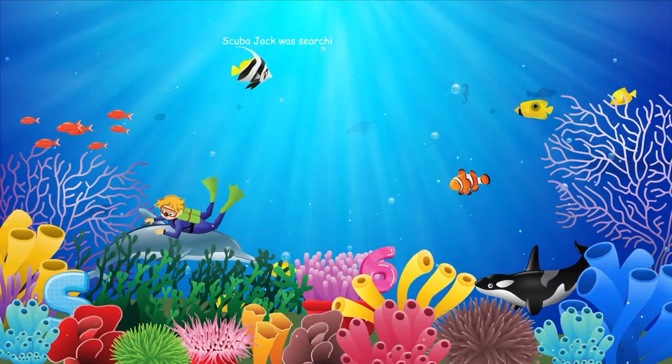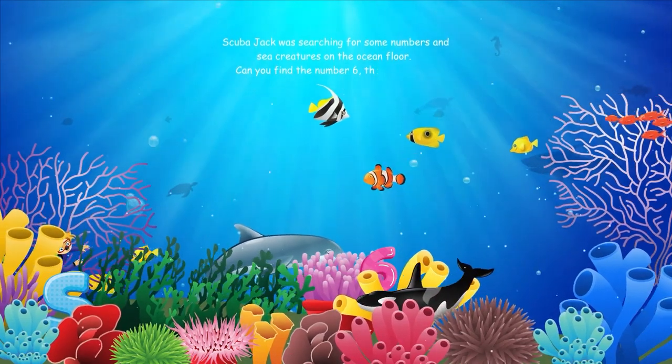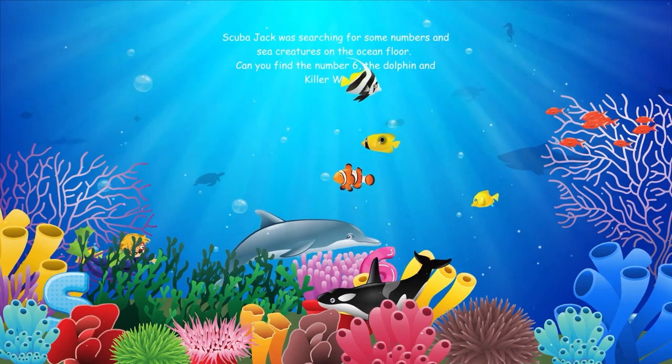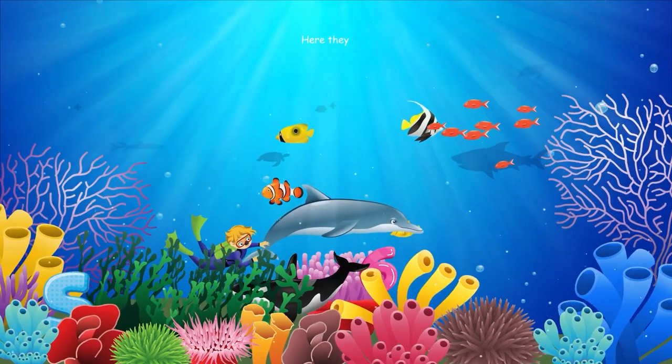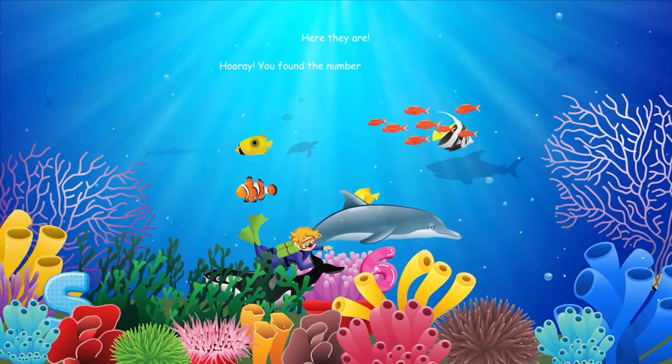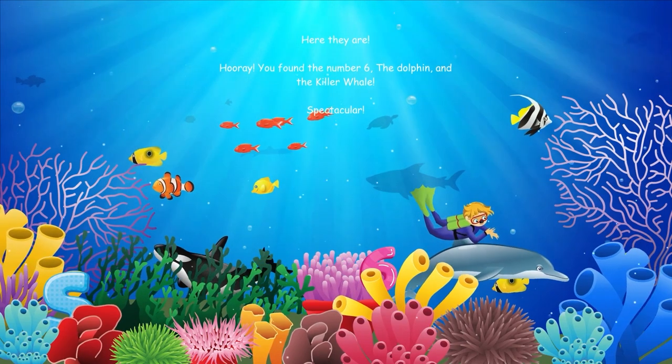Scuba Jack was searching for some numbers and sea creatures on the ocean floor. Can you find the number six, the dolphin, and the killer whale? Here they are. Hooray, you found the number six, the dolphin, and the killer whale. Spectacular.